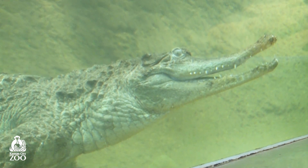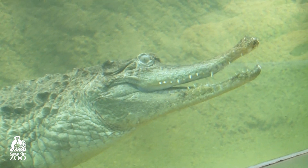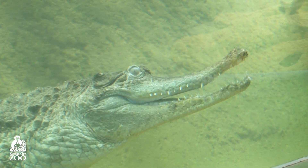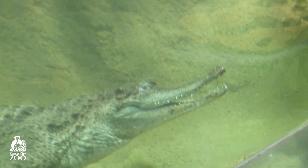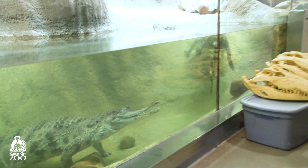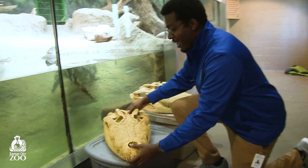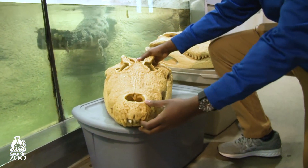They concentrate on eating smaller types of food, and we have an example of what the skull on one of those larger crocodiles looks like. Ryan has the examples with him. He has a Nile crocodile skull — you can see it is much larger than our slender snouted crocodile skull.